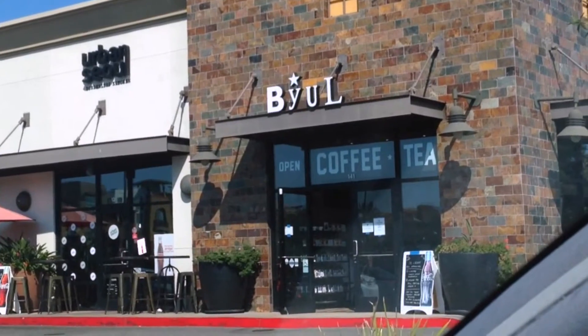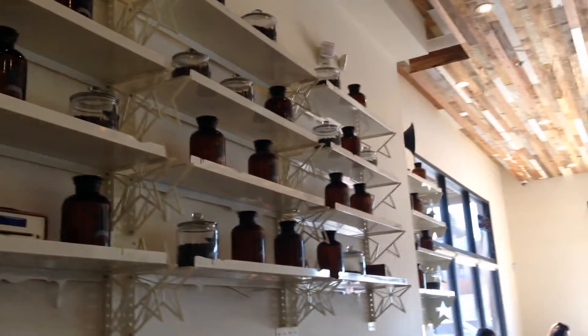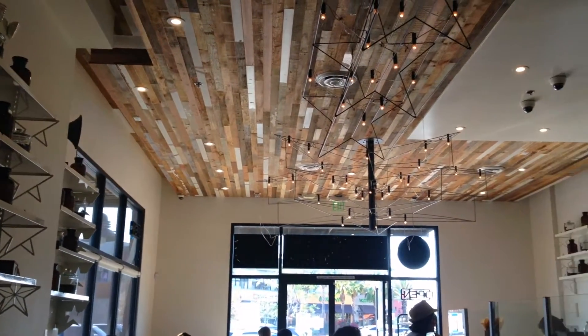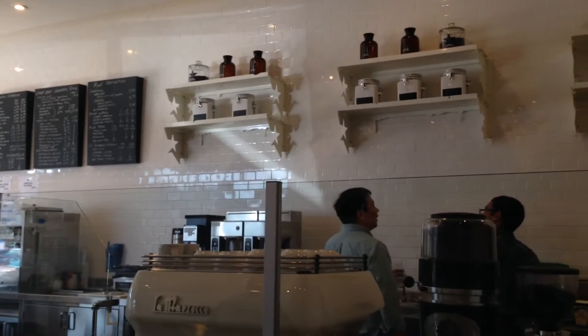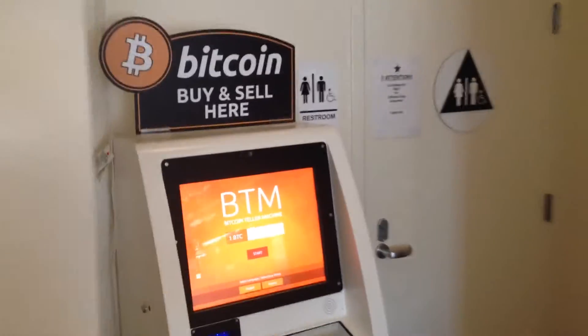All right, we're here. Let's go check it out and see what's going on. The coffee shop is a nice place — brand new, decorated very stylishly. No evidence that anything special is going on until you look in the back, and there you'll see a Bitcoin ATM.